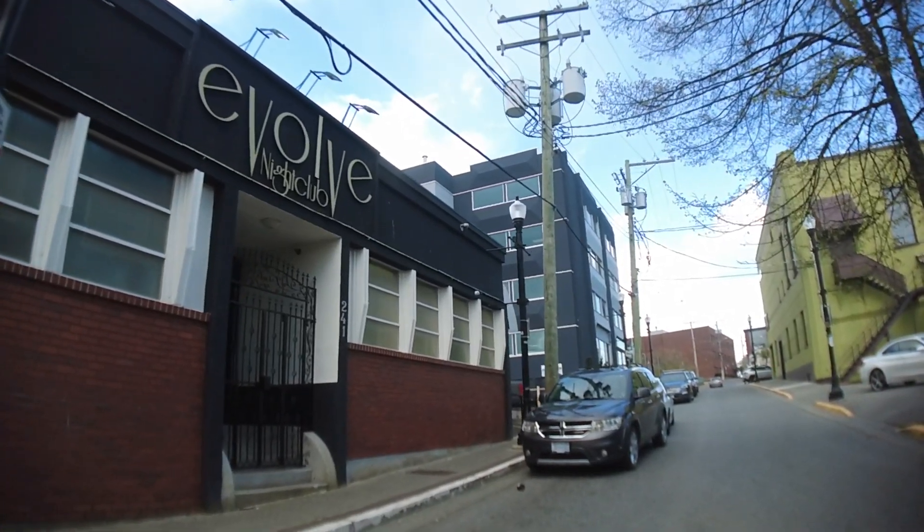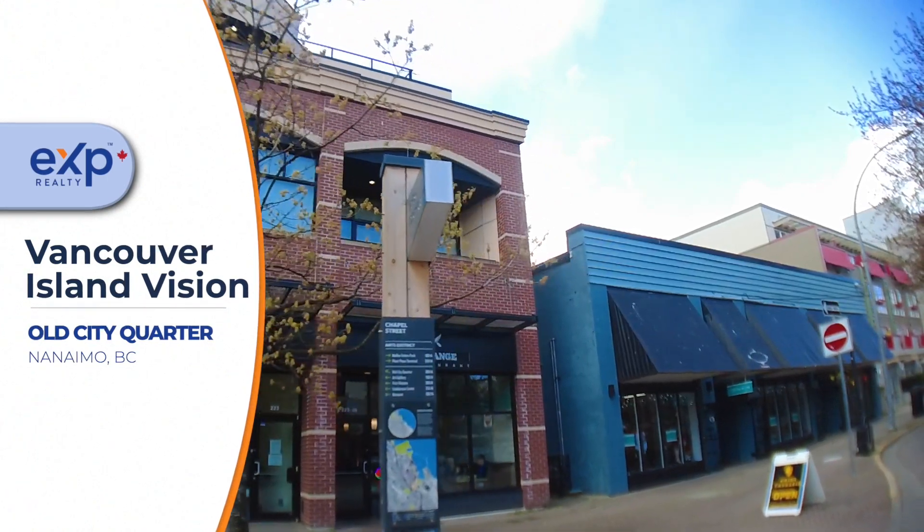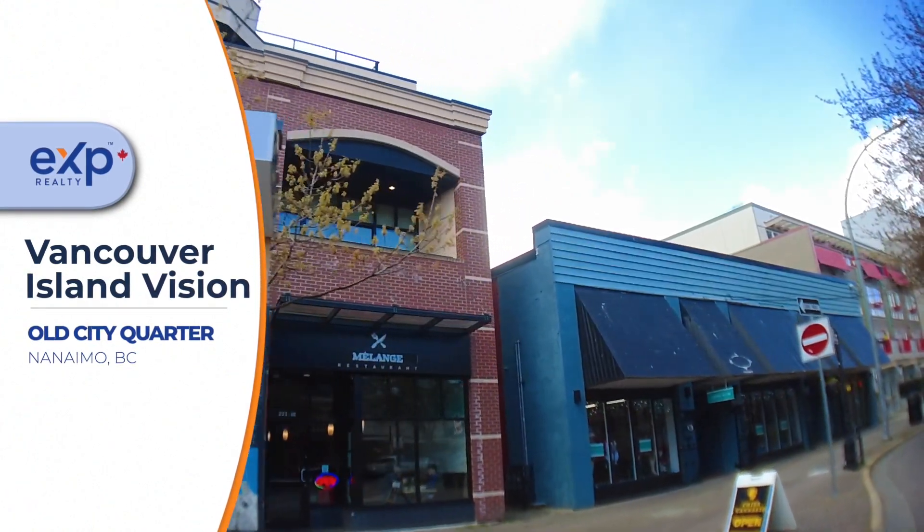It's an excellent area to take a walk or a bike ride downtown, and also easily access the harbor and the walkway.